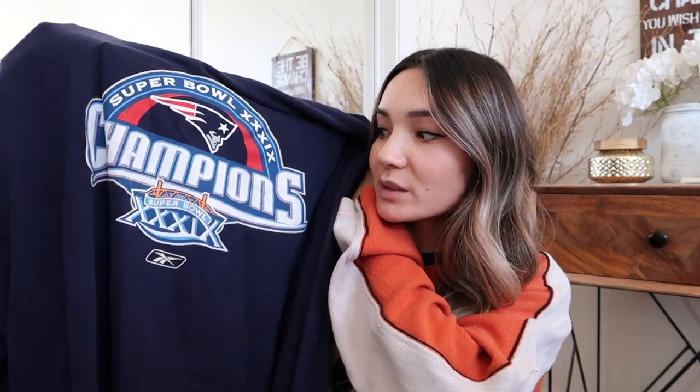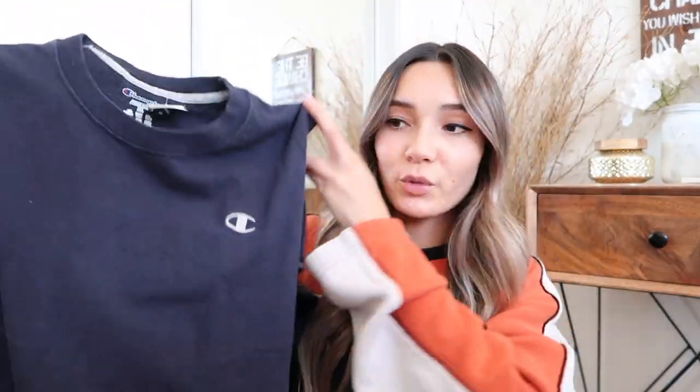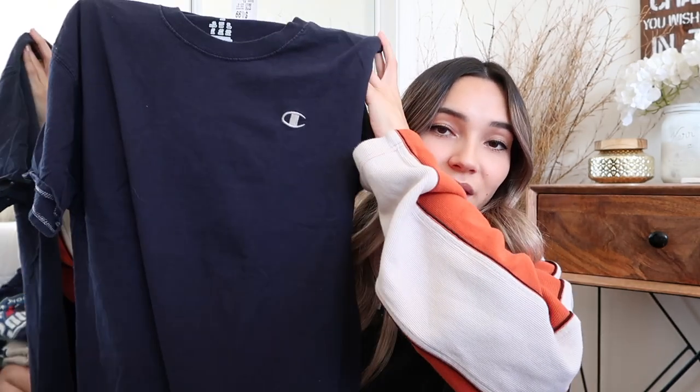Here's another Patriots shirt — this one's a long sleeve, and I really like long sleeve men's shirts because they're so comfortable, especially the cotton ones, great for lounging around the house. I'm probably going to tie-dye this one. I also picked up this Champion navy blue t-shirt to tie-dye. I've noticed on my Poshmark that you guys really love them done in the wave tie-dye look, which turns out really interesting, so I've been picking up more to do the same effect.